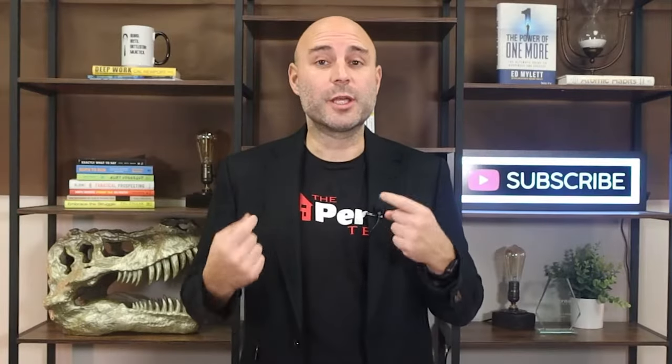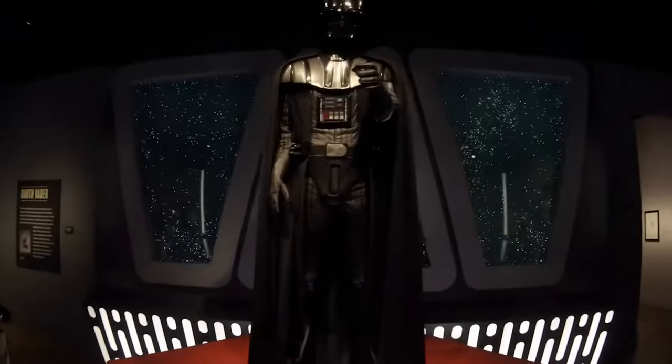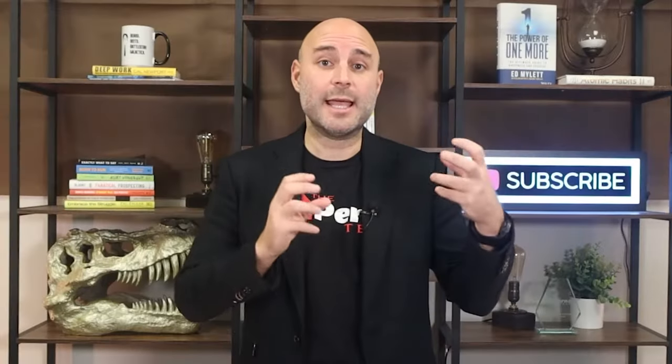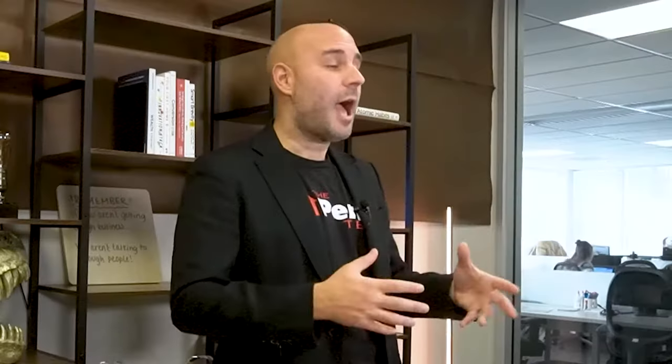My all-time favorite display there were the costumes of Star Wars — the actual costumes used in the movies, including the ones by Natalie Portman playing Queen Amidala. The three different Chewbacca costumes became lighter as they progressed. The first one was water-cooled, and still the actors could only be in it for about an hour at a time. And of course the robes of the Jedi and Emperor Palpatine. I could go on about that display for an hour. The DIA is pretty sweet — go check it out.